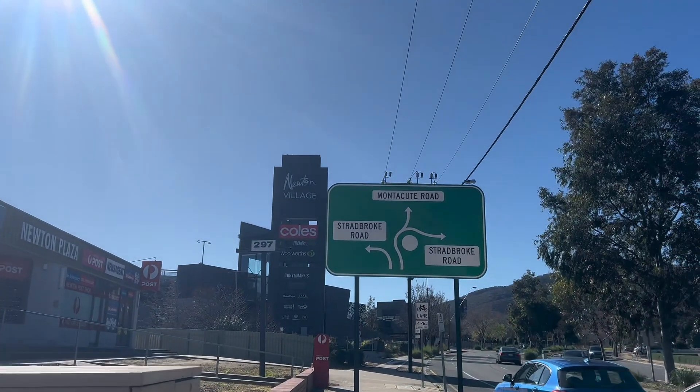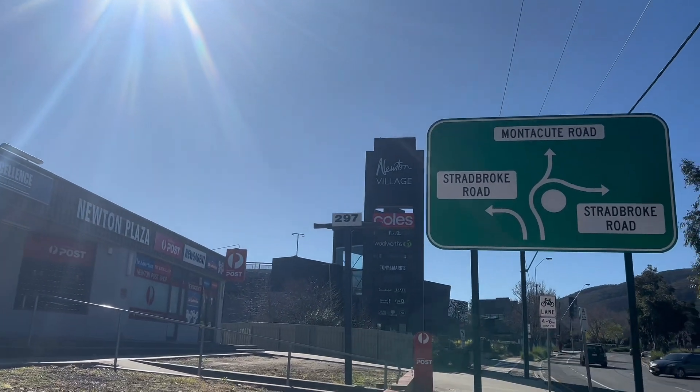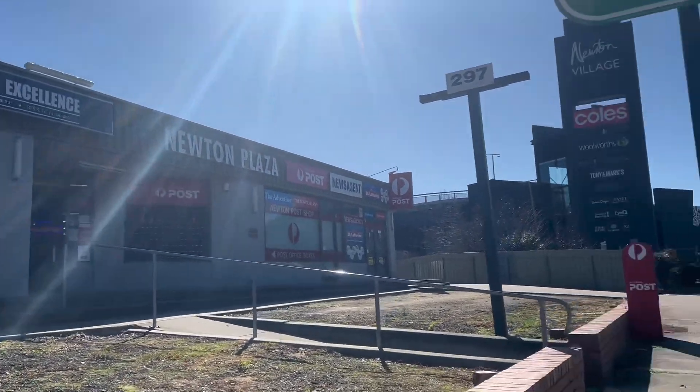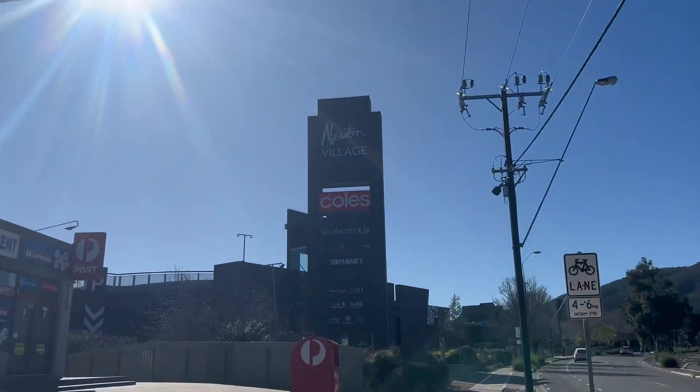So we're finally here, guys. This is Shentan Village Close, and this is the post office. Look at that.